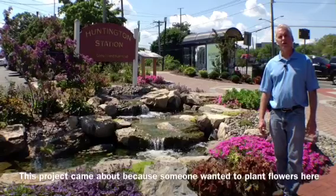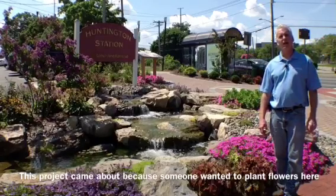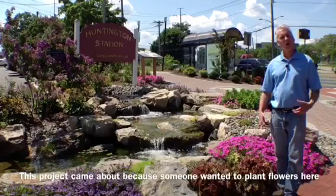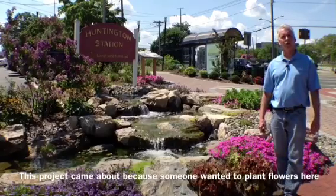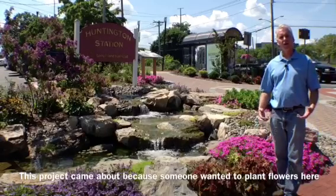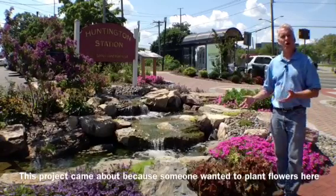What they had to do was literally carry buckets of water over to the train station in order to water the area. That got my wheels turning and we came up with the concept of creating a rainwater harvesting area with a beautiful landscaped garden.